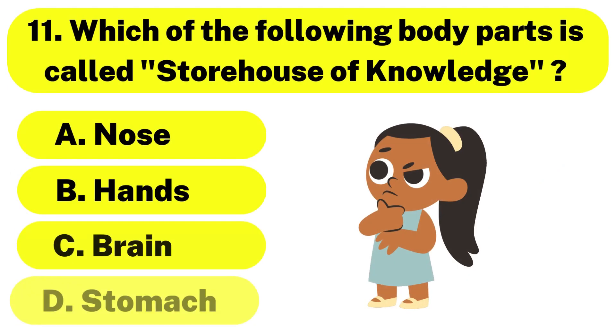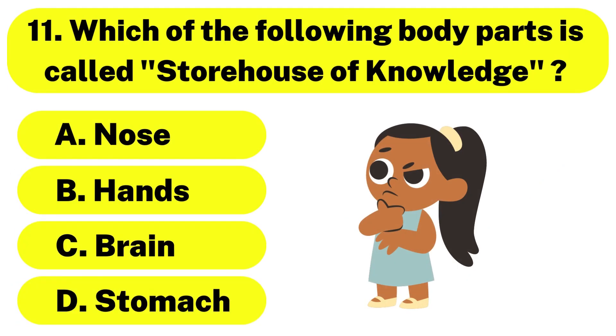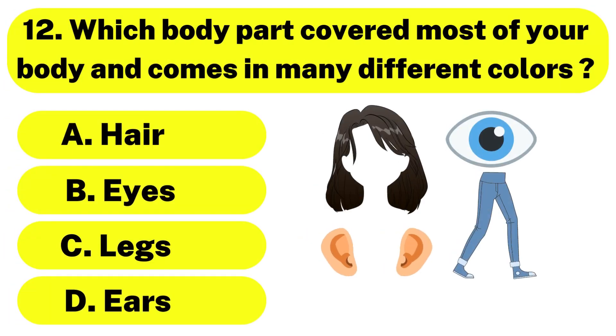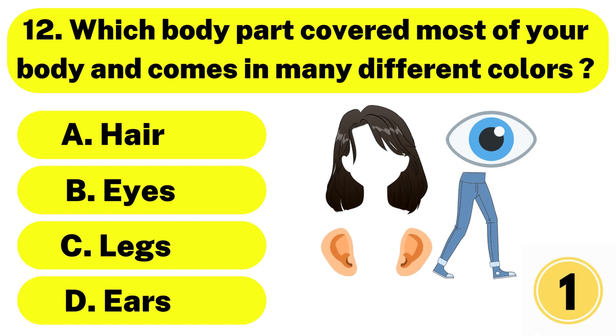Question number 11. Which of the following body parts is called the storehouse of knowledge? The correct answer is option C. Brain. Question number 12. Which body part covers most of your body and comes in many different colors? The correct answer is option A. Hair.